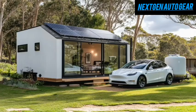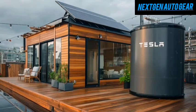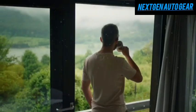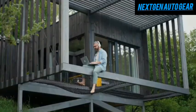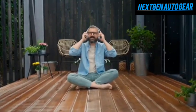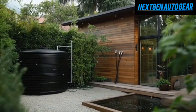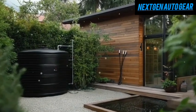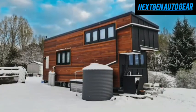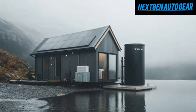Tesla's latest solution introduces an integrated, intelligent water system that addresses these hurdles head-on, offering unparalleled efficiency, convenience, and sustainability. Whether you're hooked up to city utilities or relying solely on nature, Tesla's system ensures your water needs are covered. At the heart of this breakthrough is Tesla's dual-tank water storage system, which ranges from 100 to 500 liters — almost double the capacity found in most existing tiny houses, such as those from Escape or Tumbleweed.